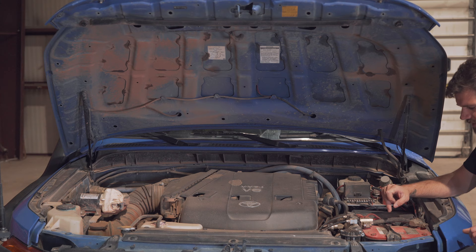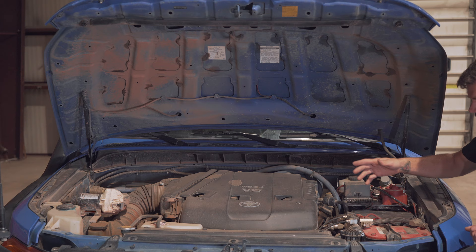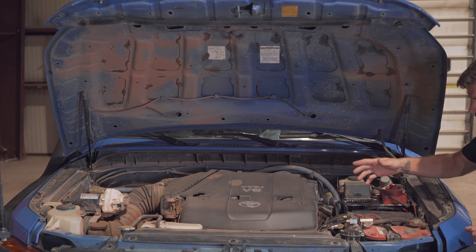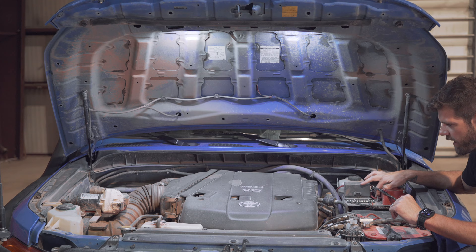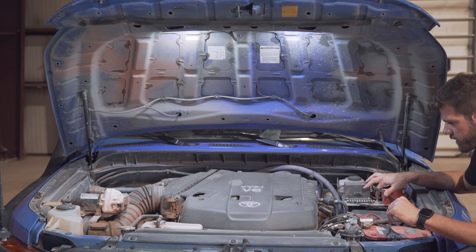This is a custom bracket I made for my ARB single compressor — I did it to save space. You can buy a bracket to mount it in the back, but it's right here, close, and already done. I put some lights under the hood so if I'm on the side of the trail and need to work on something, I can check things out without fumbling for a flashlight. I've even used it working on stuff at the house. They're really cheap — like $7 on Amazon — but they've lasted longer than I would have expected.